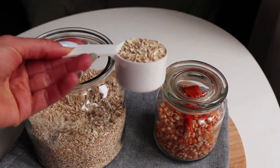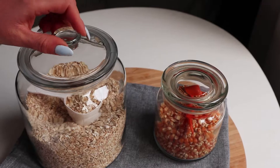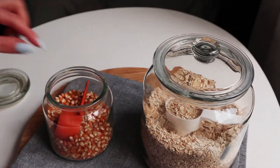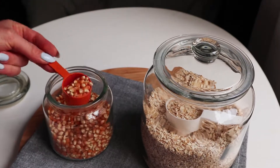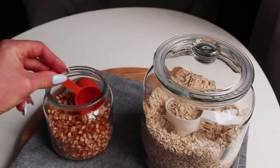I got these scoops with different protein powders and they can hold exactly 100 calories of oats and corn kernels respectively. I don't have to measure it out each time with the scales — I just know one scoop is 100 calories.